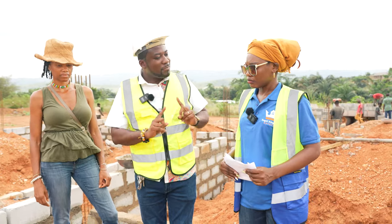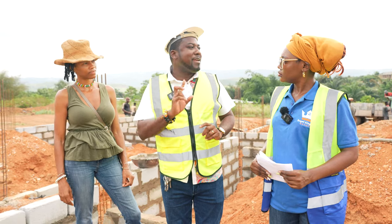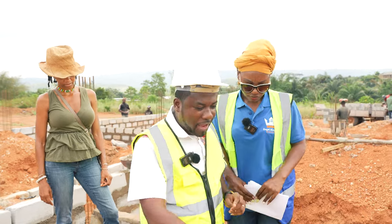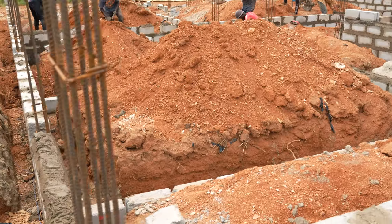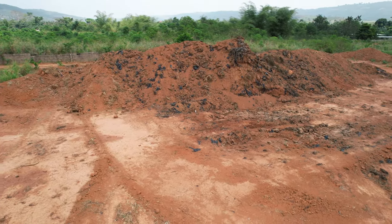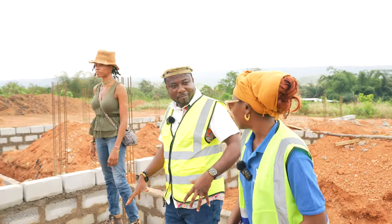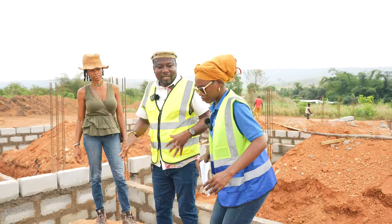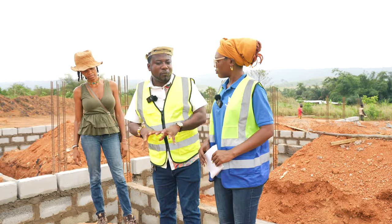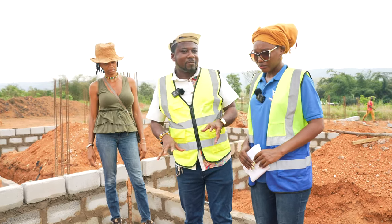Point number two: do not fill with any other material when you are building. You can see right here we have rubble. The material we have over there - we can't use that material to do any filling here because it gives you what you call a made-up ground, and that is not good for construction. No rubble should be kept anywhere in the trenches.